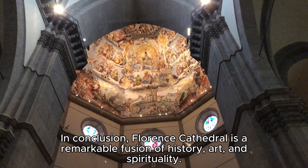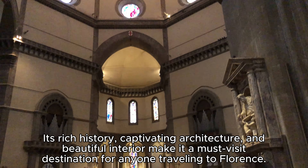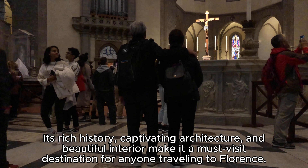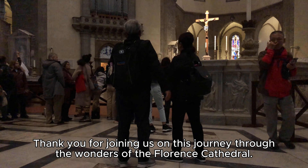In conclusion, Florence Cathedral is a remarkable fusion of history, art, and spirituality. Its rich history, captivating architecture, and beautiful interior make it a must-visit destination for anyone travelling to Florence. Thank you for joining us on this journey through the wonders of the Florence Cathedral.